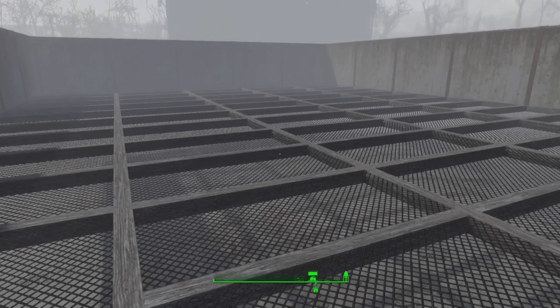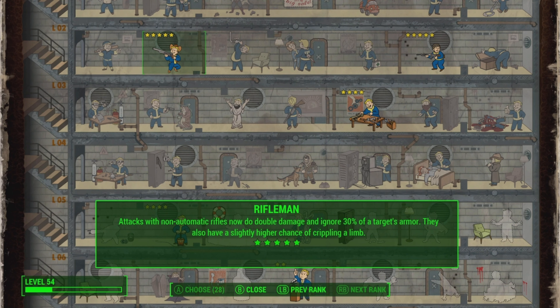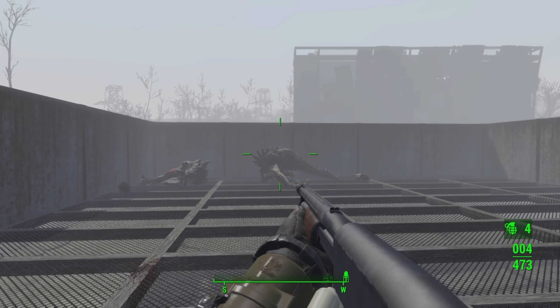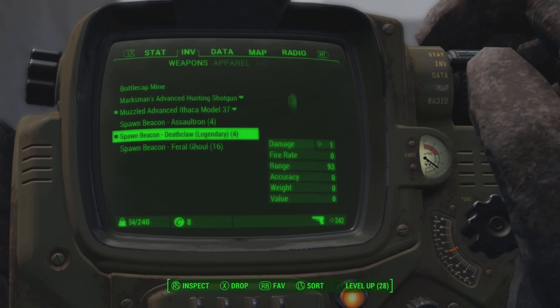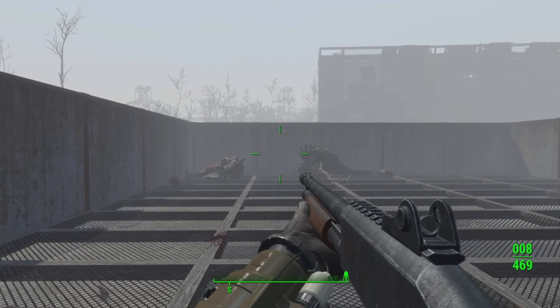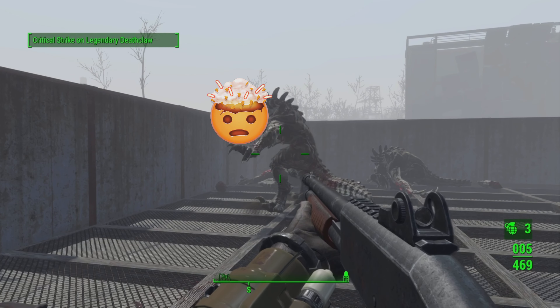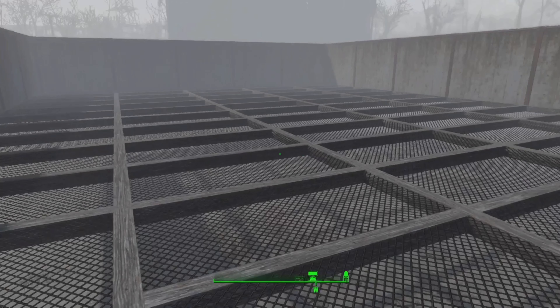Now let's see how these weapons perform when they have the max amount of perks attached to them. Once again, the Ithaca shotgun outperforms the hunting shotgun — as you can see, it's just one shot on a legendary deathclaw. However, the hunting shotgun was no slouch either; it took out the legendary deathclaw in just three hits. But still, it's clear that the Ithaca shotgun is way more powerful, thanks to the explosive rounds.